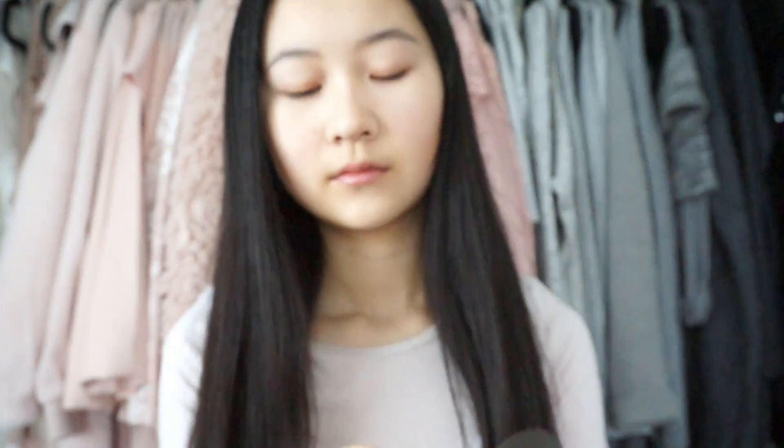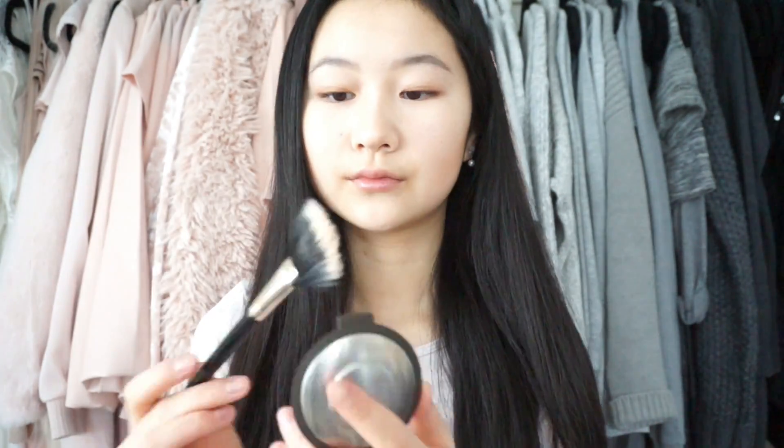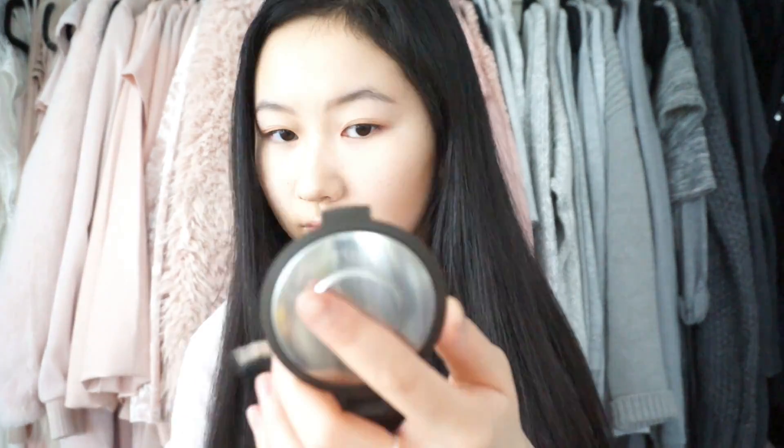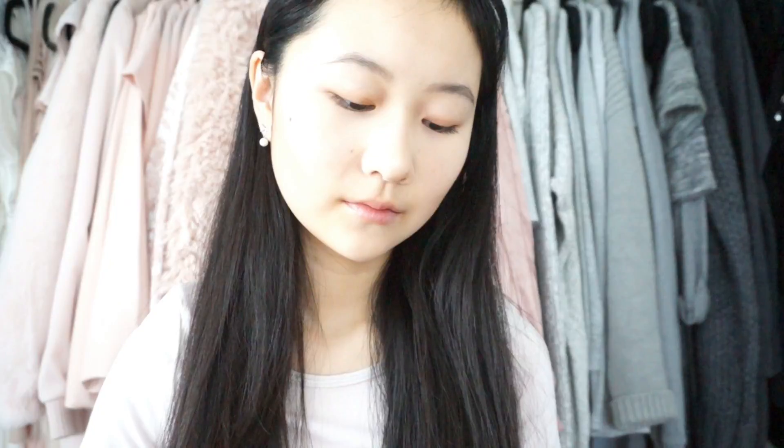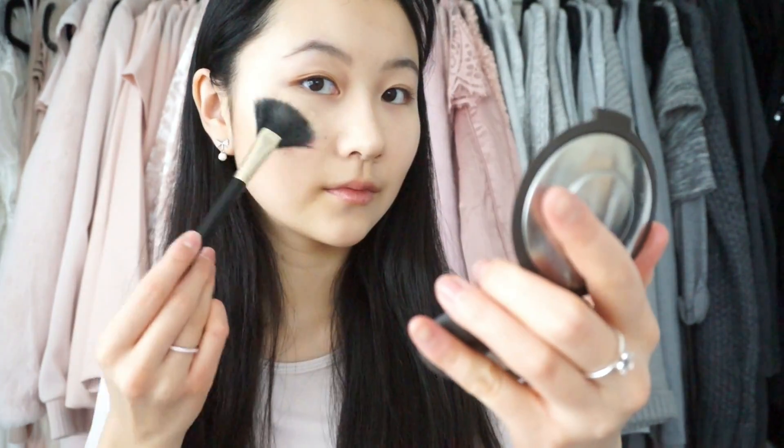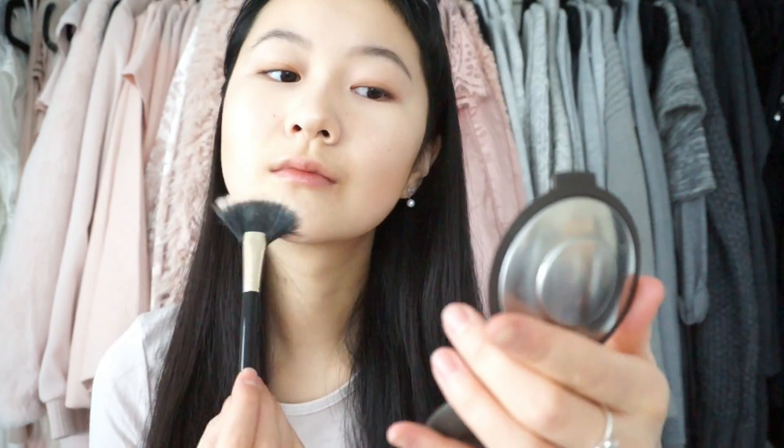Then taking the best product ever — I love highlighters so much, I literally wear way too much. This is the Becca Moonstone, and I'm taking my Laura Mercier fan brush and dusting that on the highest points of my cheeks and cheekbones, on my nose bridge, tip of my nose, just everywhere that you could put highlighter. My chin too.